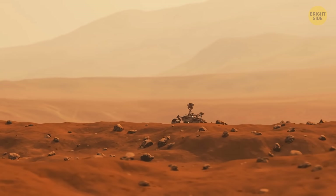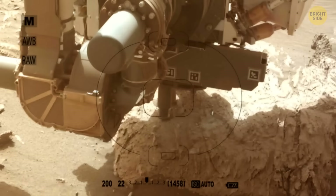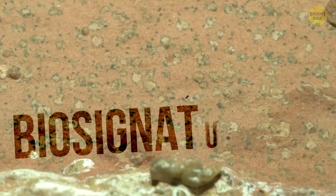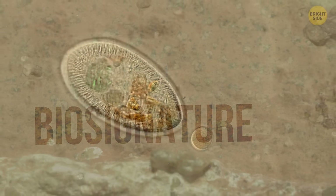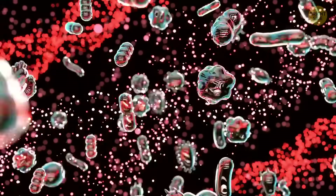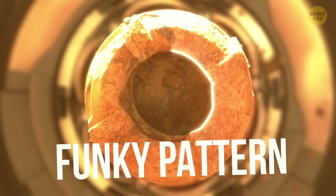NASA actually found this evidence over a year ago, and they were thrilled, as this was exactly the kind of weird rock they'd been hoping to see on Mars. They thought this weird pattern might be a biosignature — in other words, a clue that life was once there. That could mean an element, a molecule, some substance, or in this case, a funky leopard print pattern on a rock.